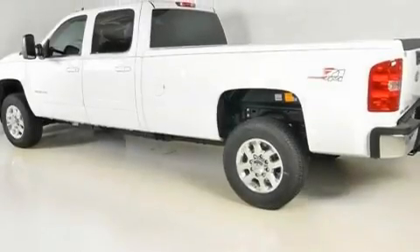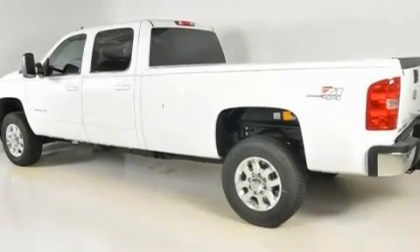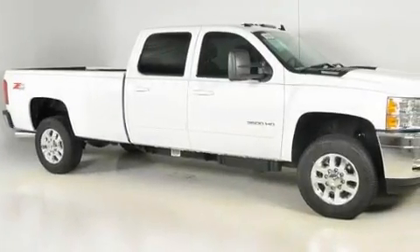Additional features include variable valve timing, an illuminated driver's side vanity mirror, OnStar, air conditioning with automatic climate control, and satellite radio.